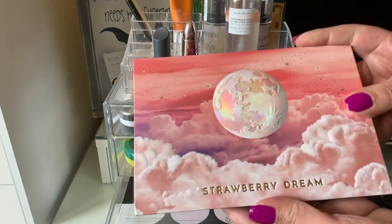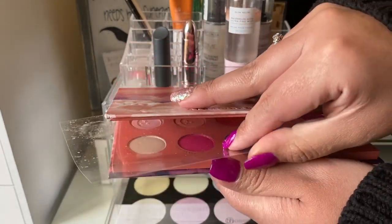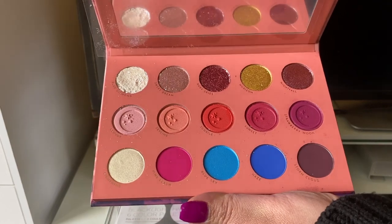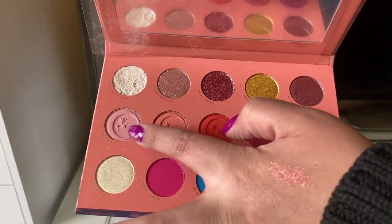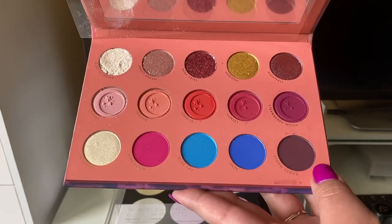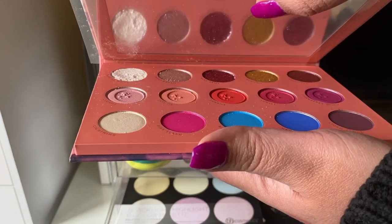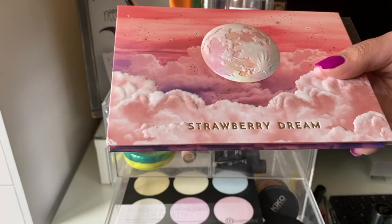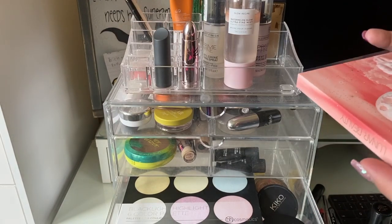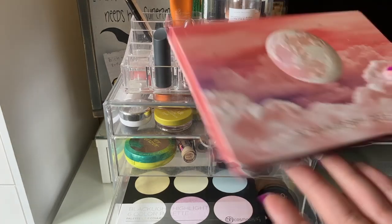For eyeshadow this week I used the Lunar Beauty Strawberry Dream palette. Mine came broken but it's a really beautiful palette — I used all the middle shades and really enjoyed the formula. Lunar Beauty has super nice formulas. I'd recommend waiting for a sale, but if you don't want to wait, it's definitely worth it.